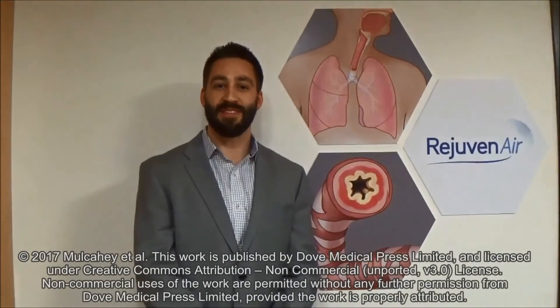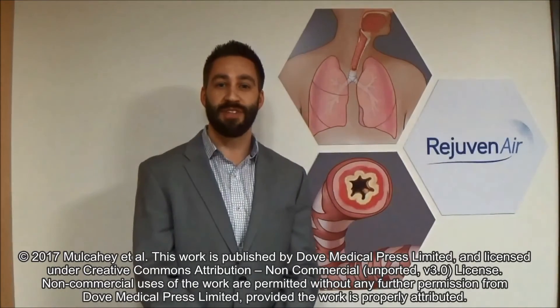Hello, my name is Thomas Mulcahy, and I'm the Senior Manager of Advanced Development of TrueFree Systems at CSA Medical Incorporated, Lexington, Massachusetts, in the United States.